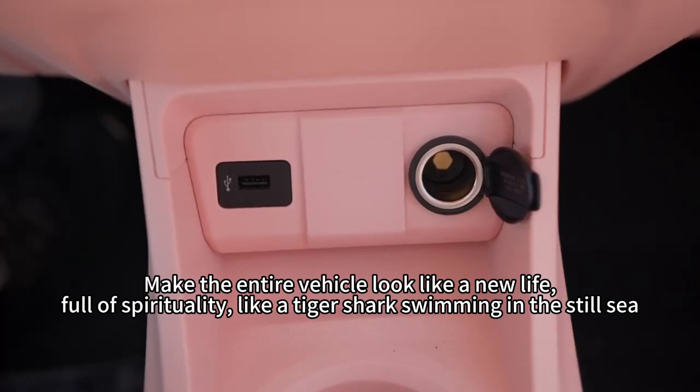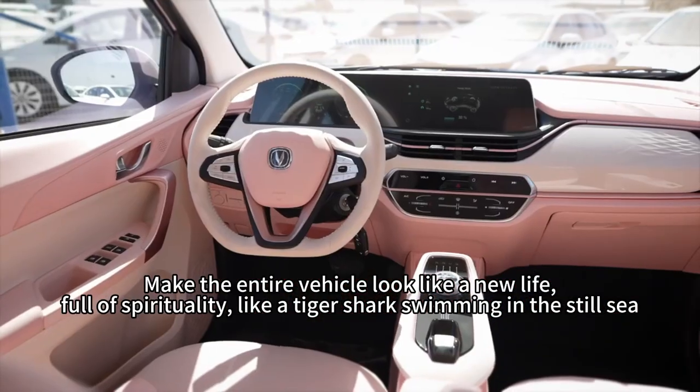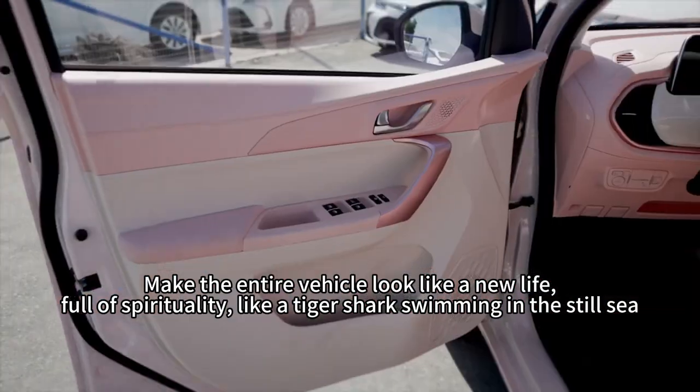Make the entire vehicle look like a new life, full of spirituality — like a tiger shark swimming in the still sea.